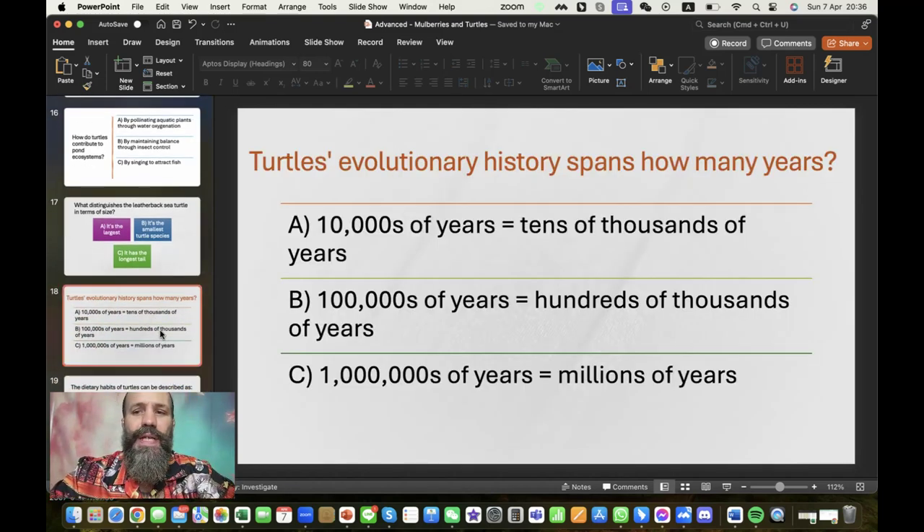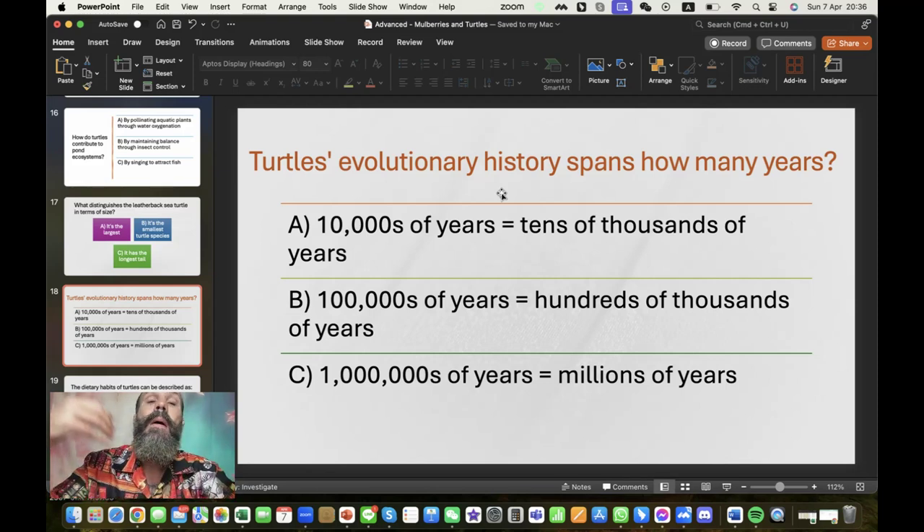Turtles' evolutionary history spans how many years? I focused on this because large numbers can be difficult for students. I actually had a separate lesson reviewing large numbers. Tens of thousands means more than 10,000 but not quite 100,000. Hundreds of thousands covers over 100,000 up to about a million. And millions of years — that is the correct answer for turtles' evolutionary history.